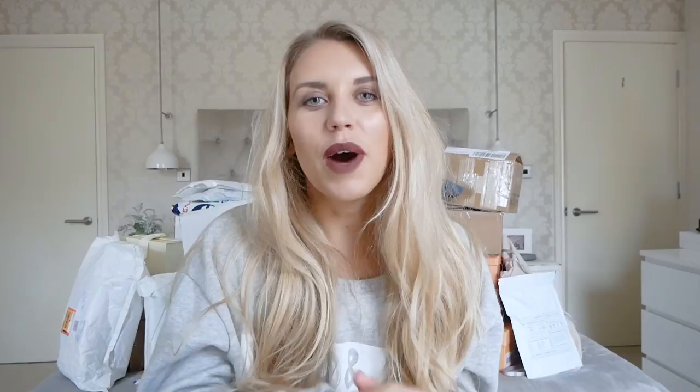I thought why not open it up on camera and show you guys what I got. I usually open my blogger mail over on my Snapchat, which is just Freya Farrington, or my Instagram stories — you can find me at FreyaFarrington1. The last couple of weeks I've been collecting a few items, and a sit-down video was requested by a few of you, so without further ado I'm going to jump straight into it.